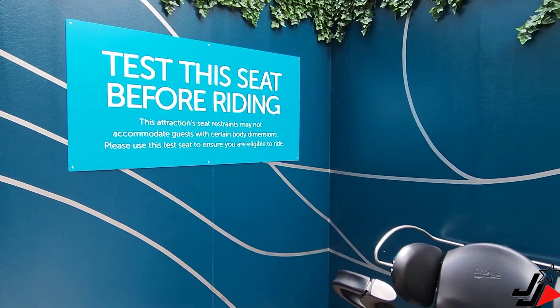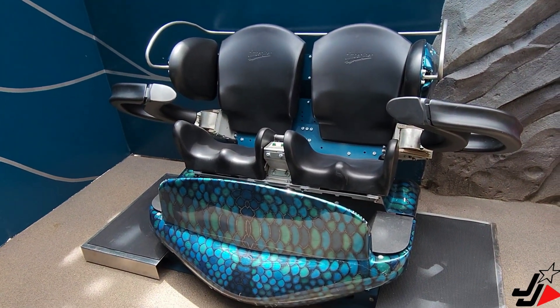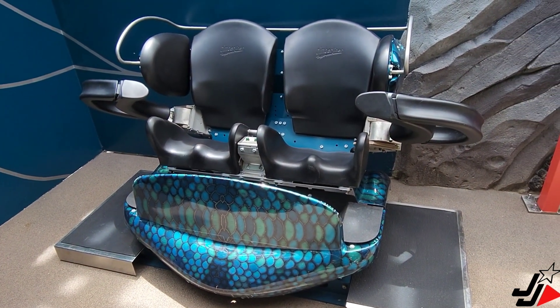Hey guys, so in the queuing area there is actually a test seat you can check out to make sure you fit comfortably on the ride before you head to the front of the queue.